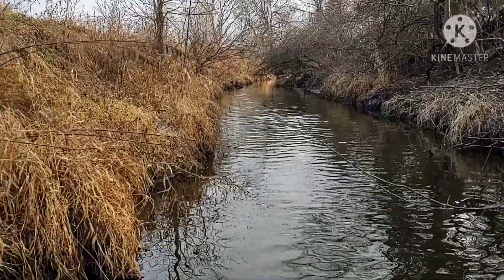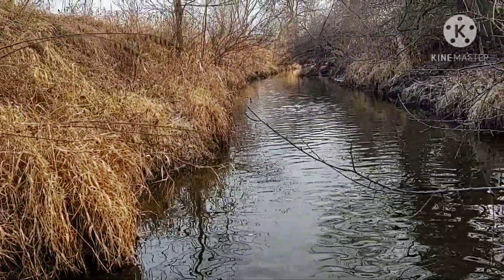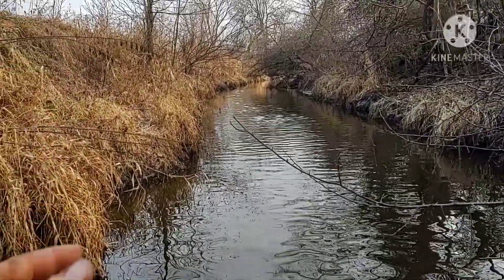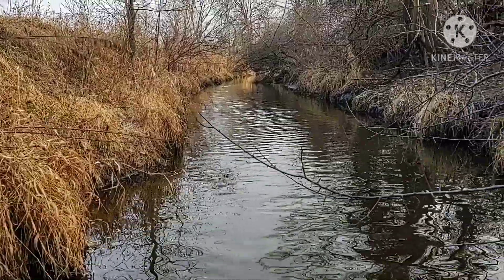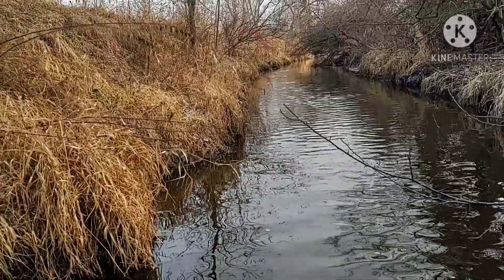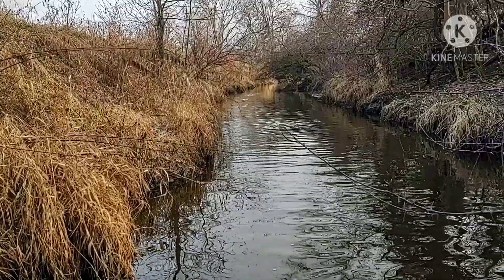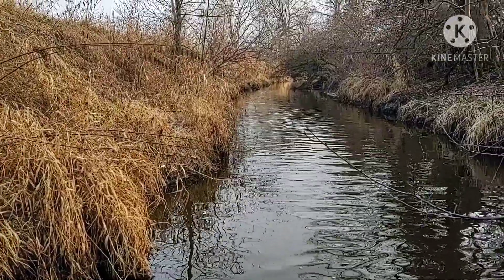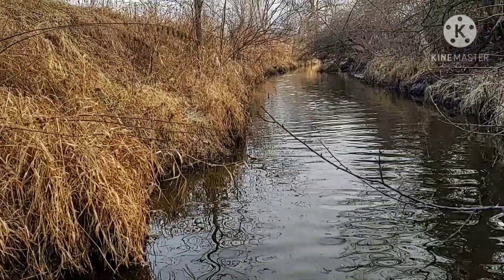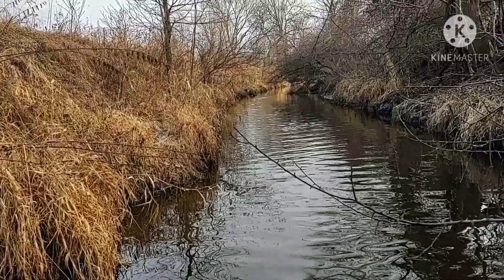With gas prices being what they are and fur prices not being worth anything, what I'm doing is trapping spot by spot — seven or eight days in one area, then move to the next spot. That way I'm not driving all over the place. I'm setting traps heavy through an area, coming in, kind of cleaning it out, and moving to the next spot. I'll end up closer to home, so when it's really bad weather I'm close to home for easy checks.